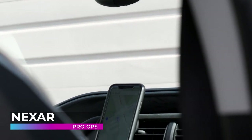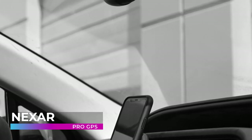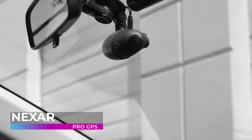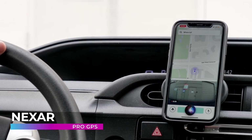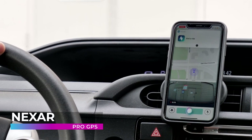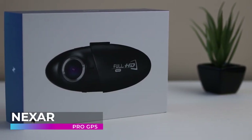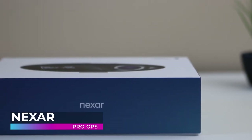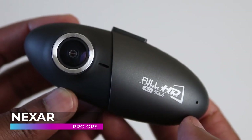The Nexar Pro isn't just a GPS and camera — it's also your best friend when it comes to quickly accessing evidence. With the Nexar app installed on your phone, you have instant access to all of the footage recorded by the Nexar Pro. Plus, it automatically detects when a potentially dangerous situation happens, like a wreck or a sudden stop, and saves the footage of the incident. This way, you don't have to worry about whether or not you have a crucial piece of evidence. The Nexar Pro always has your back.